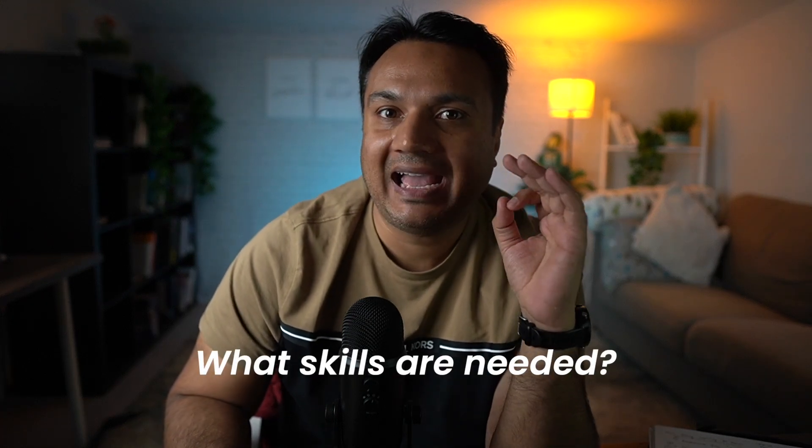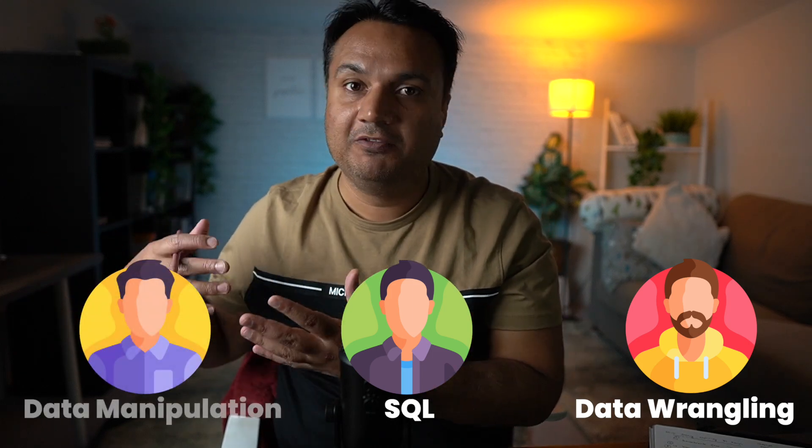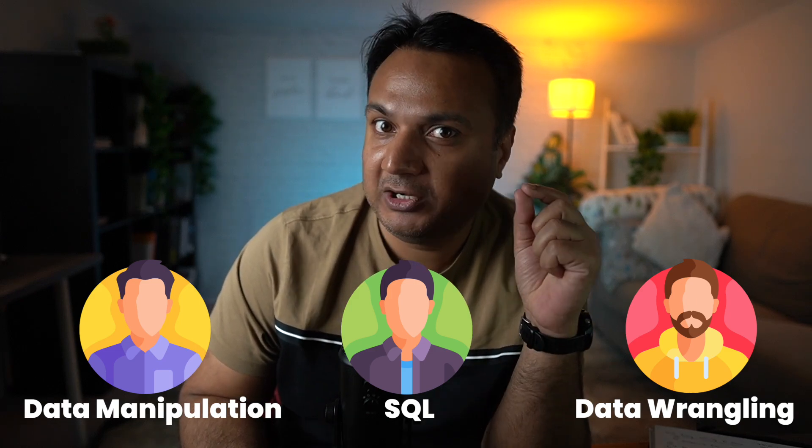The solution to this information overload problem is that though the number of courses and tutorials are almost infinite, when you go on LinkedIn or any job search tool and analyze job postings to understand what skills they are asking for, you will realize those skills are not infinite. It will be the same 10 to 15 things asked again and again. The terms they use could differ — for example, 'data wrangling,' 'proficient with SQL,' or 'deep expertise with data manipulation' — but all of them are basically pointing towards the same skill set.